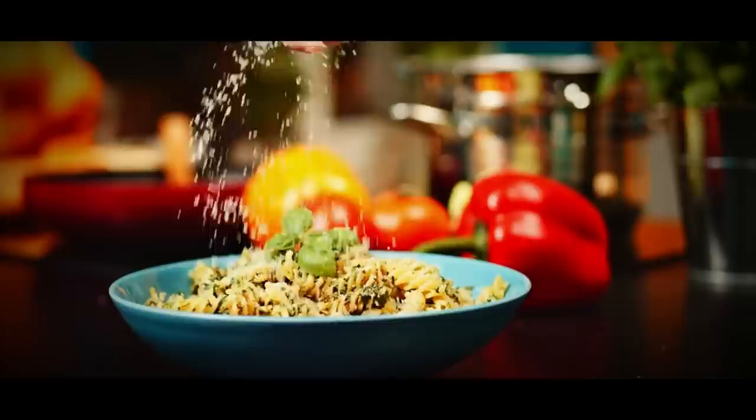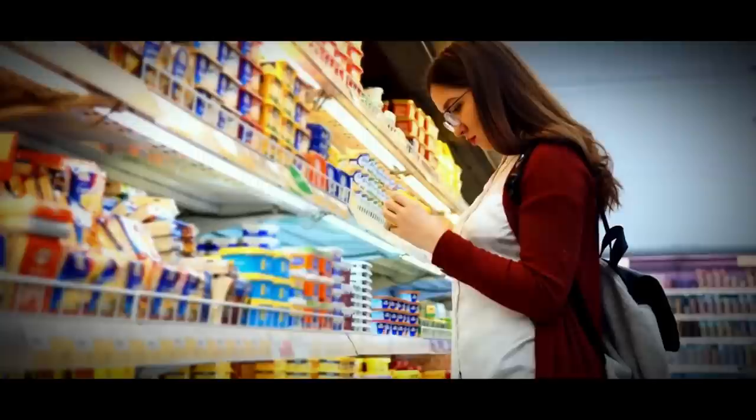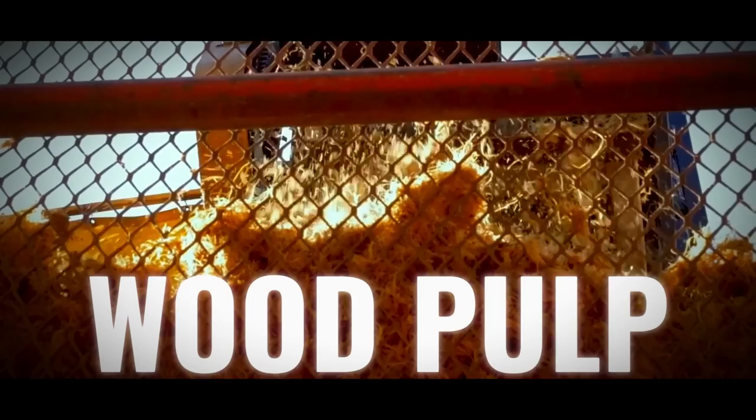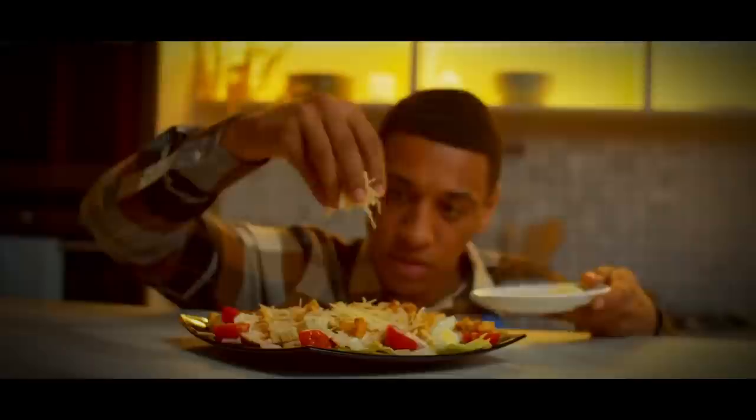If you're a fan of pasta, chances are you've added grated Parmesan cheese to your dish at some point. But that "100% real" grated Parmesan you've been buying might not be as authentic as you think. Recent investigations have shown that some manufacturers are adding excessive amounts of cellulose — wood pulp — to cut costs. The FDA even allows manufacturers to add cellulose to grated cheese to prevent clumping. Some manufacturers are also recycling old cheese scraps and passing them off as grated Parmesan — talk about a cheesy scam.